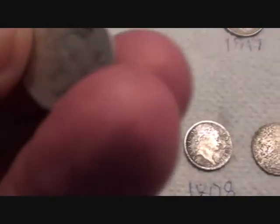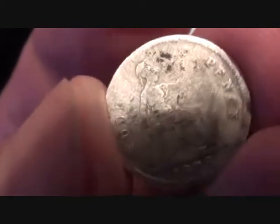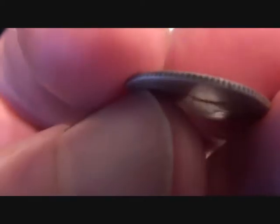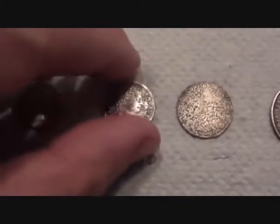This one is nice — 1838, four pence, a silver groat. The way you can tell them from a silver threepenny bit — they're exactly the same size — but a groat has got ribbed, serrated edges. Nice.